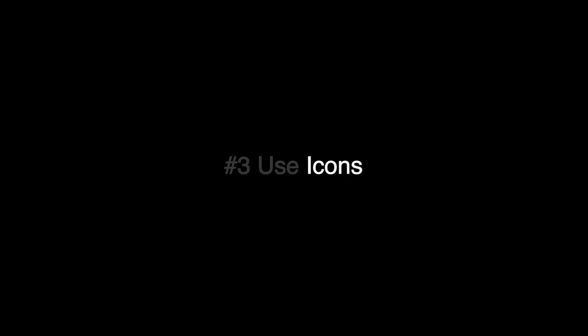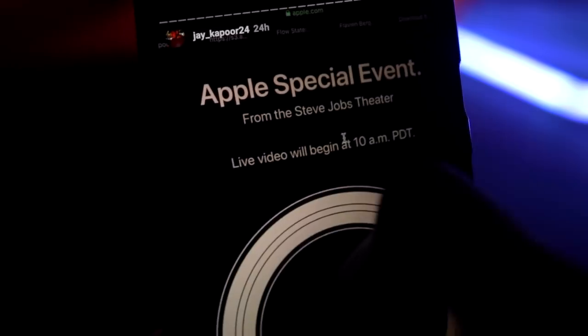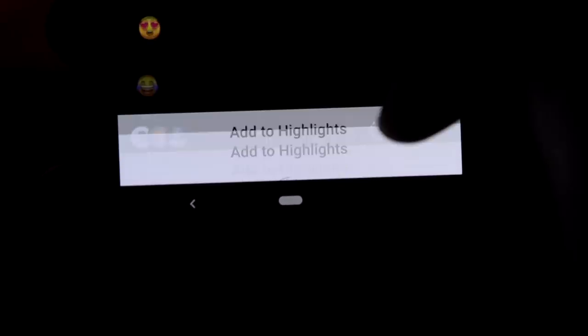Icons. If you post a lot of stories, I would strongly recommend you to segregate them into categories and add icons to them to give a more professional touch to your profile.